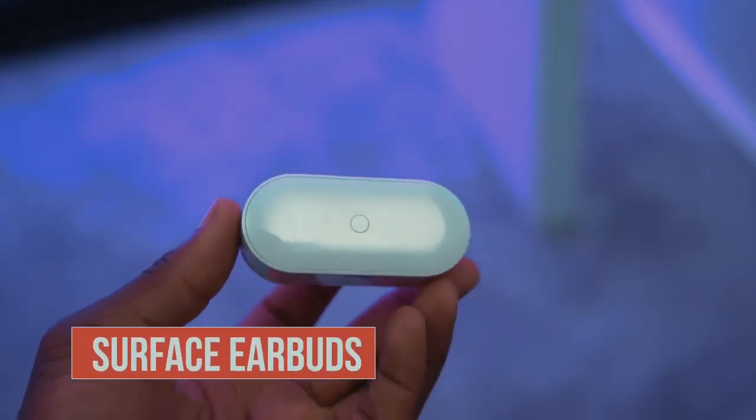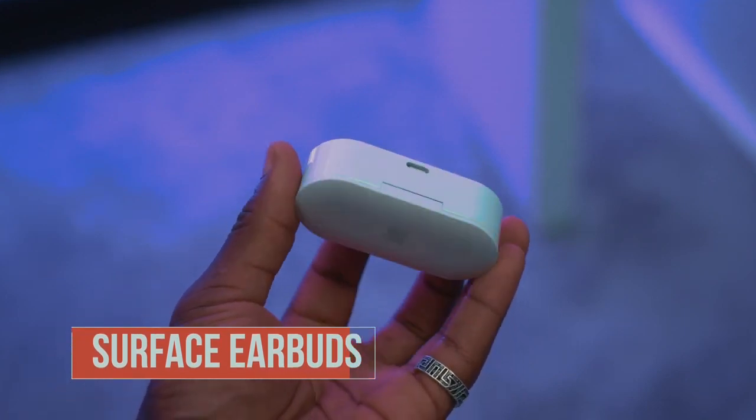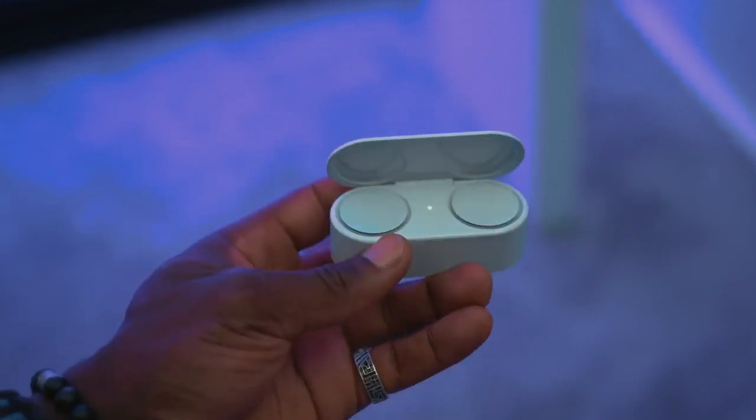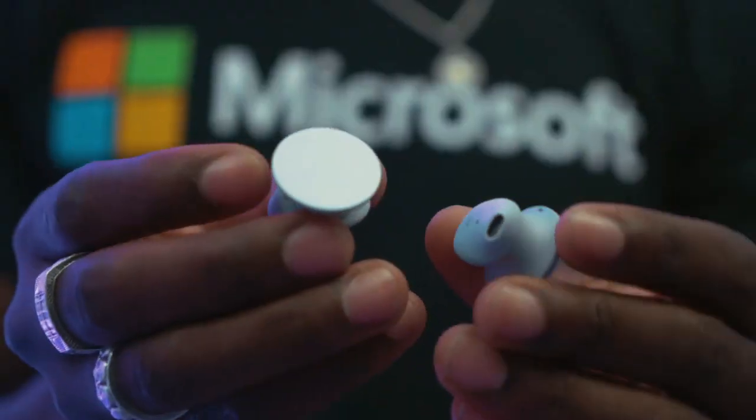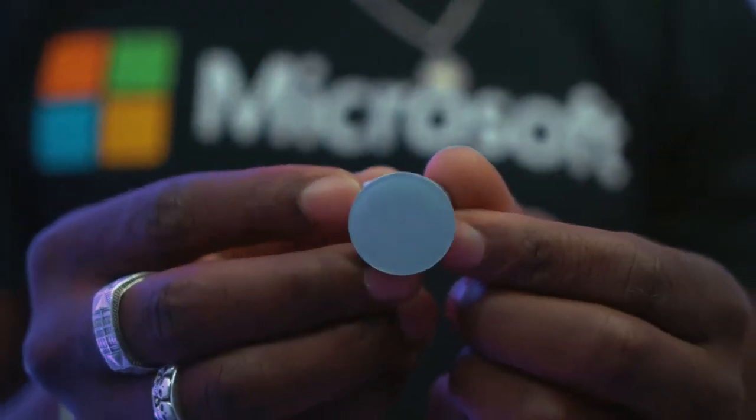Next, we have a new pair of Microsoft Surface Earbuds. It has a directional dual microarray, offers 24 hours of battery life, and has touch sensors on each earbud so you can control your music and calls. If connected to an Android smartphone, you can also use it to open Spotify and start playing music straight away. You can use gestures to control your music, which is pretty cool. It's also compatible with Office, so you can use it for real-time captions and translation. The Surface Earbuds are coming at the end of this year for around $249.